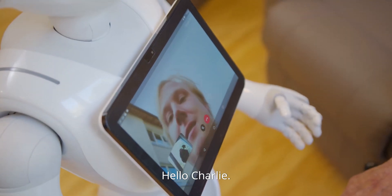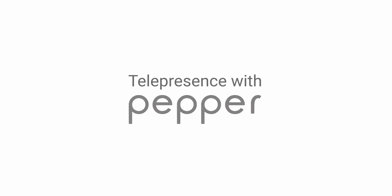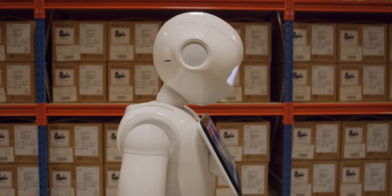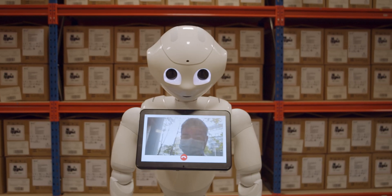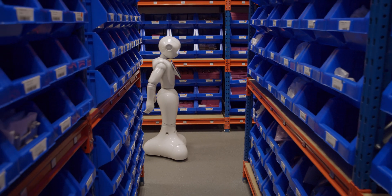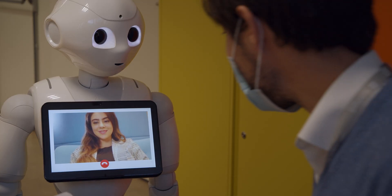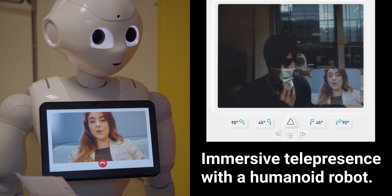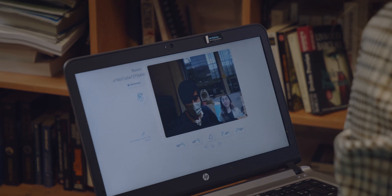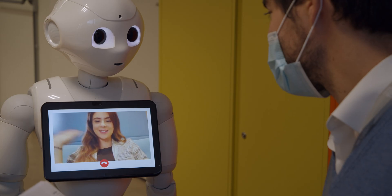Hello, Oma. Hello, Charlie. It's nice that you are here. Hi, Karin. How are you? I'm okay. I'm still quarantined at home for one more week. Well, I hope to see you back in the office very soon. Bye. Bye-bye.